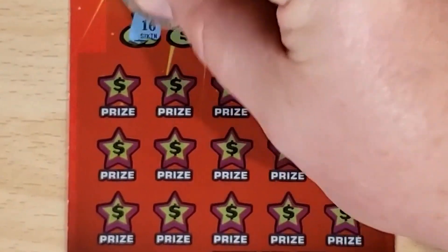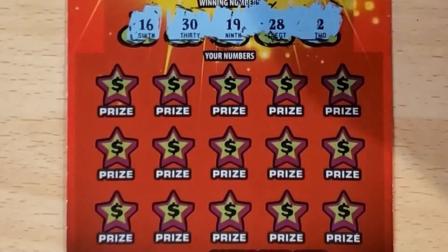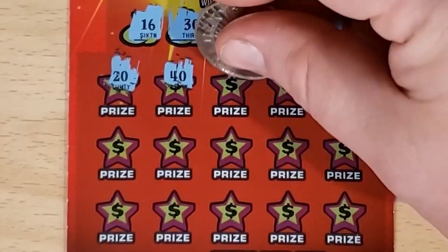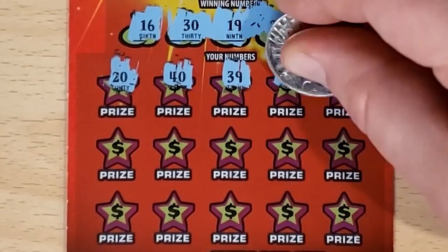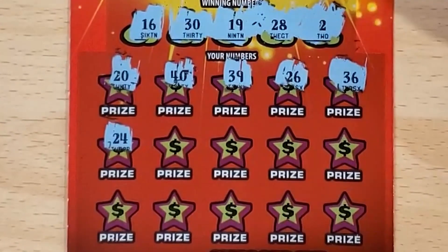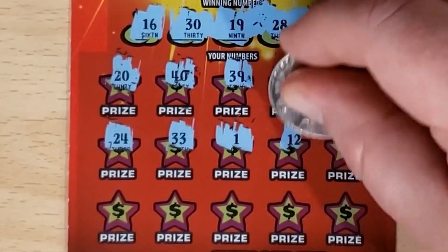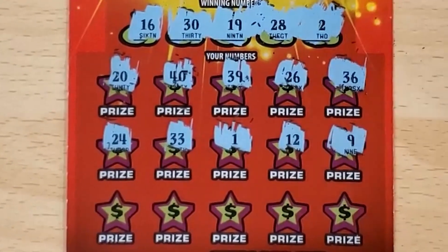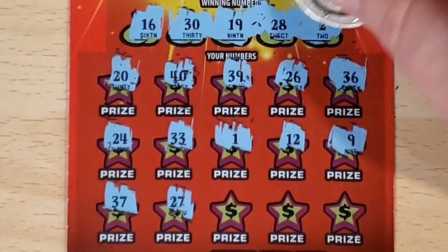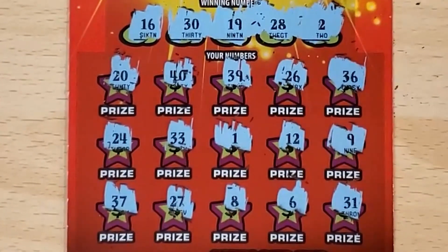So let's see what we've got to match: 16, 30, 19 — there's my 19 — 28, and 2. We got 20, 40, got the 30, 39, 26. 36, 24, got the 28, 33. One off. 12. Got the 16 and 19. 9, 37. 27, one off from 28. 8, 6. And in the corner, 31, one off.